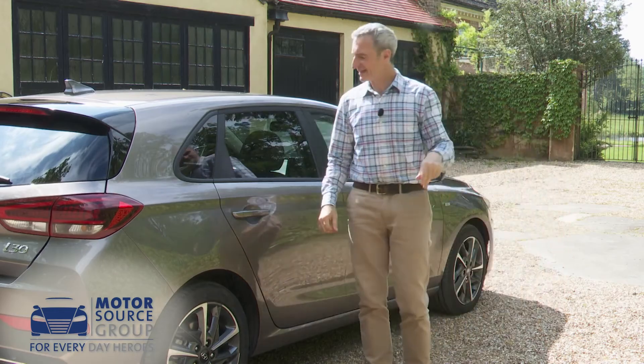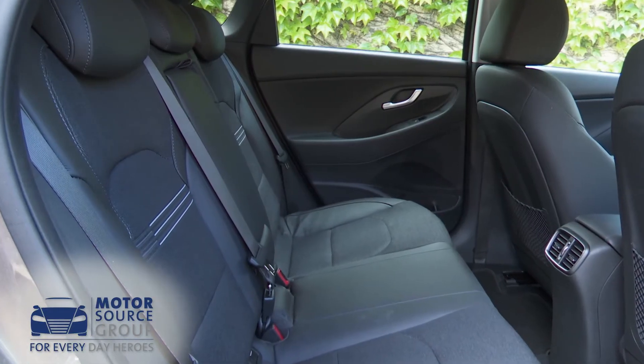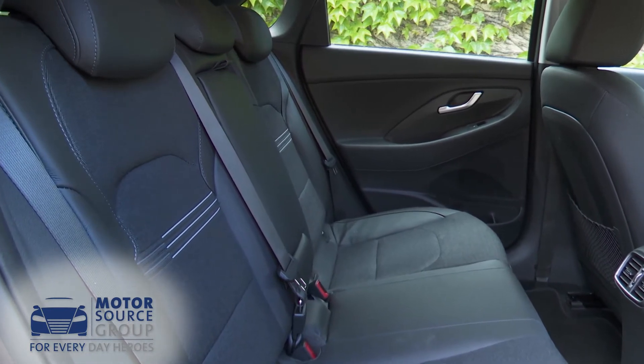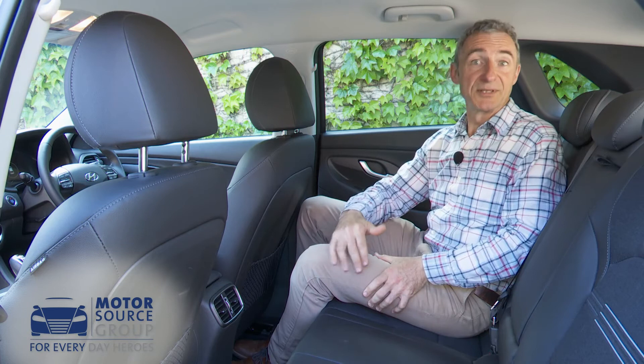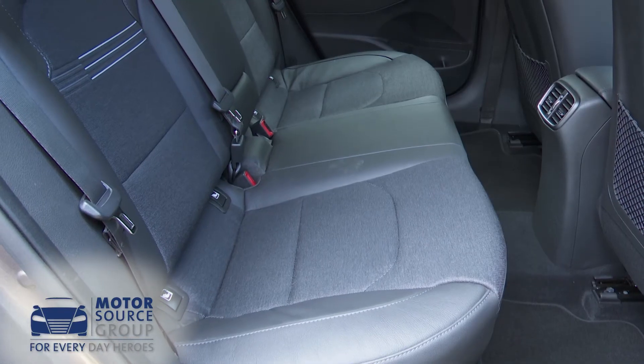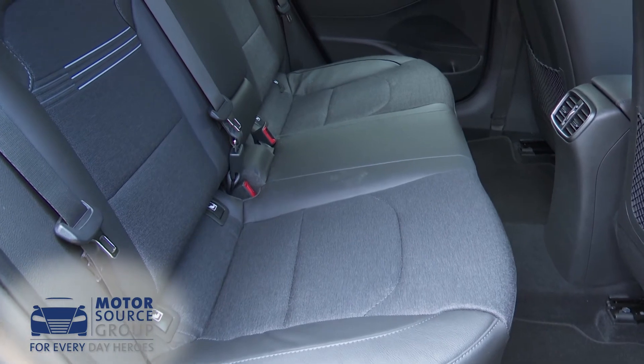Moving into the back seat: as with most other cars in this segment, it isn't possible to sit three fully sized adults here with any real degree of comfort, but if there are only two of you, there is reasonable space for legs, knees and shoulders.